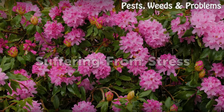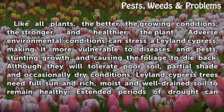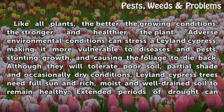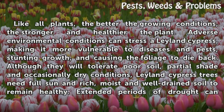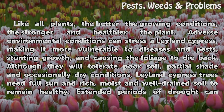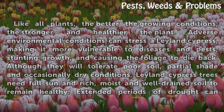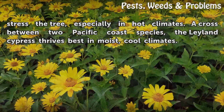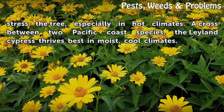Suffering from Stress. Like all plants, the better the growing conditions, the stronger and healthier the plant. Adverse environmental conditions can stress a Leyland Cypress, making it more vulnerable to diseases and pests, stunting growth, and causing the foliage to die back. Although they will tolerate poor soil, partial shade, and occasionally dry conditions, Leyland Cypress trees need full sun and rich, moist, and well-drained soil to remain healthy. Extended periods of drought can stress the tree, especially in hot climates. A cross between two Pacific Coast species, the Leyland Cypress thrives best in moist, cool climates.